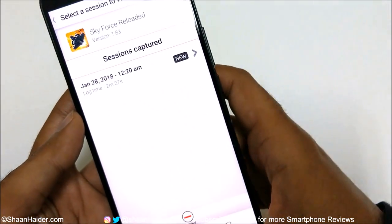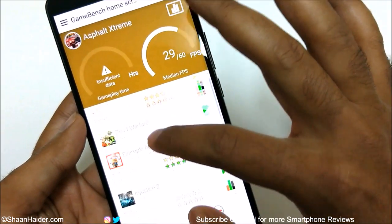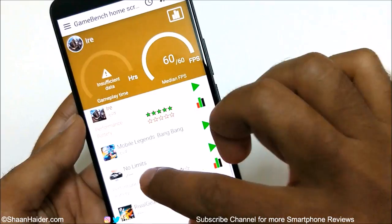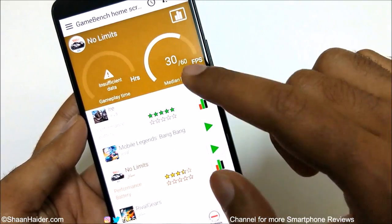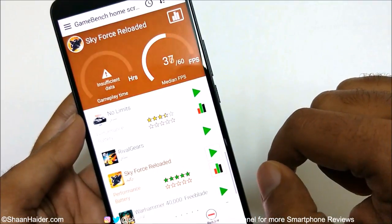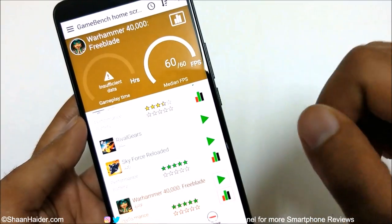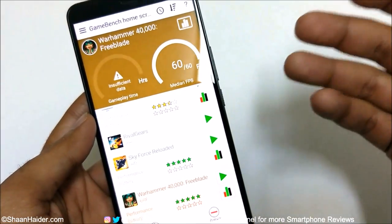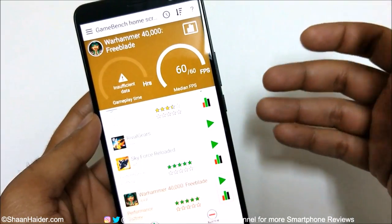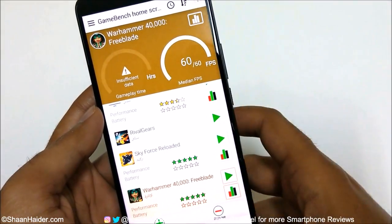Now let's go to GameBench. Here you can get more information about all of the games we played. We were getting 60fps in Asphalt, 30fps on Need for Speed, 60fps on Sky Force Reloaded, and 60fps on Warhammer as well. So most of the games were capable of running at 60fps without any frame drops or lagging on the HTC U11 Plus.